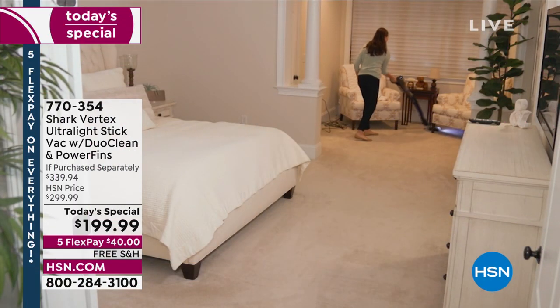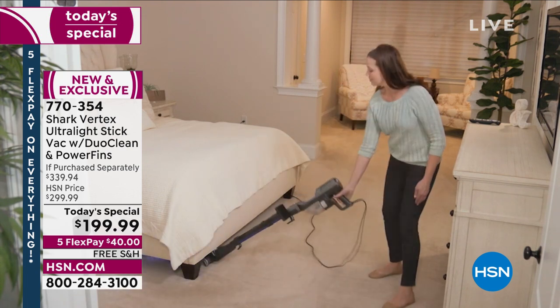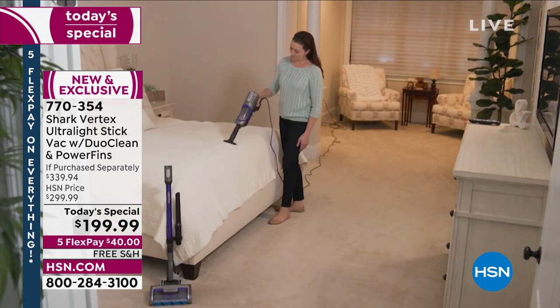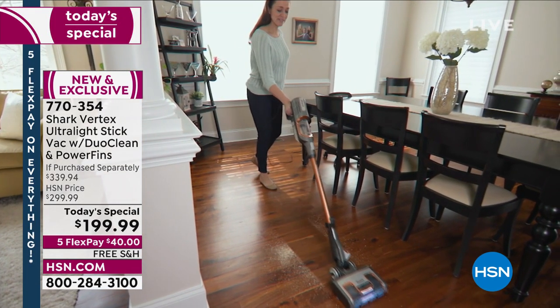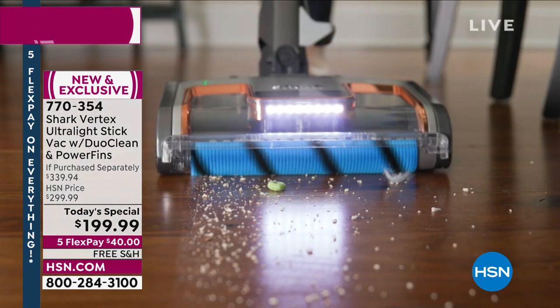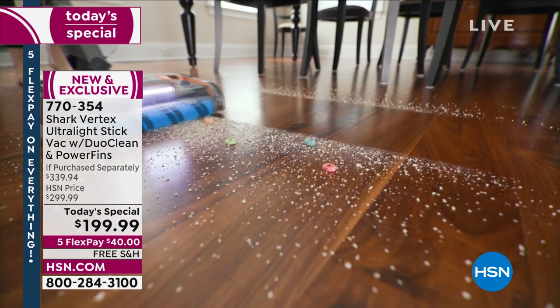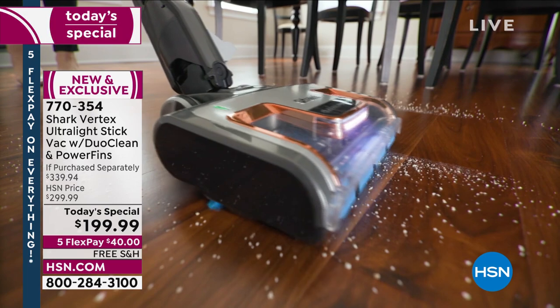It's exciting to have our first today special of the year — it's new and more powerful. This is proprietary technology with something called a power fin roller and a soft roller, giving you continuous cleaning for non-stop contact on carpets and floors. That soft roller brush pulls in all the particles and gives the floor a polished look, so you can pick up more with every single pass.